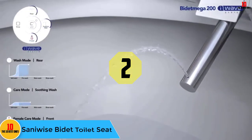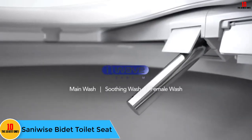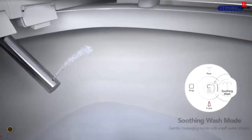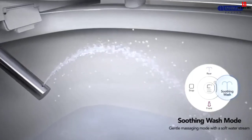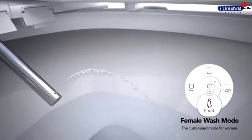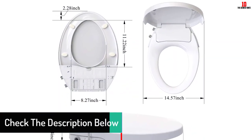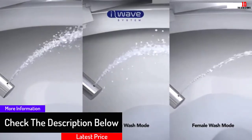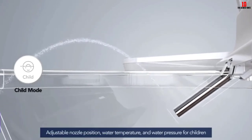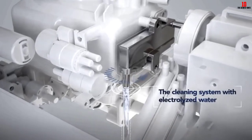At number 2, we have the Sanowise bidet toilet seat. This is a simple, affordable option if you want a more hygienic bathroom experience but don't want to spend a fortune. It is easy to install and easy to use — it doesn't require a power outlet or batteries, just a connection to the water supply. It features self-cleaning dual nozzles for extra hygiene and offers both rear wash and feminine wash options. The controls couldn't be simpler: just activate the jet with a single lever on the side.